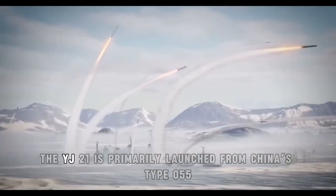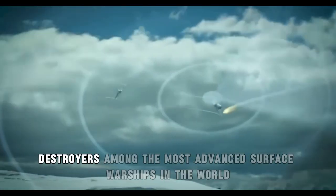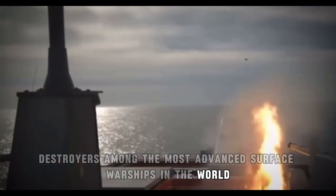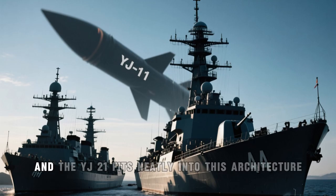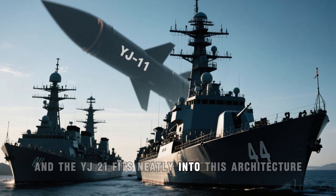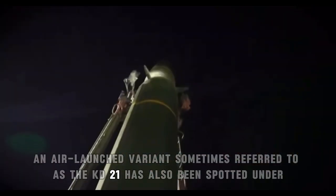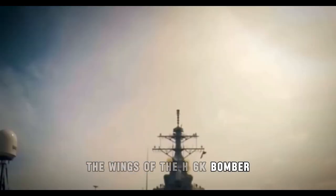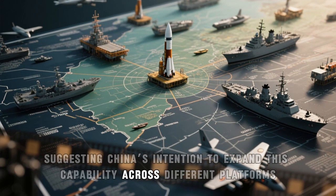In terms of deployment, the YJ-21 is primarily launched from China's Type 055 destroyers, among the most advanced surface warships in the world. These vessels are capable of launching a wide variety of vertical-launched weapons, and the YJ-21 fits neatly into this architecture. In addition, an air-launched variant, sometimes referred to as the KD-21, has also been spotted under the wings of the H-6K bomber, suggesting China's intention to expand this capability across different platforms.